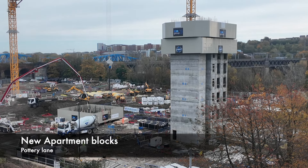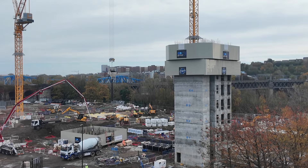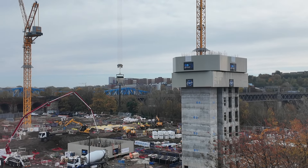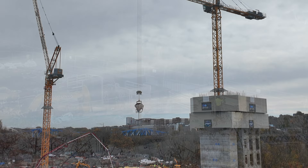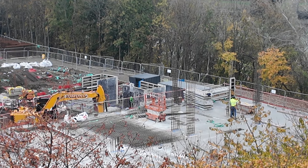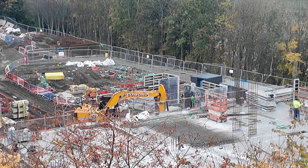On Pottery Lane, at the site of the new apartment blocks being built, you can see the first concrete tower is up to level 4 of its construction. A little further to the left they're starting to build the second tower, and across the back of the site concrete foundations have been laid along with rebar columns.